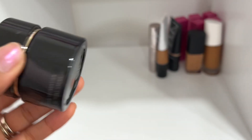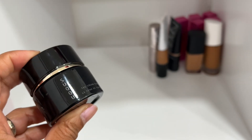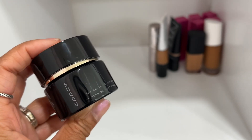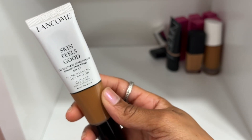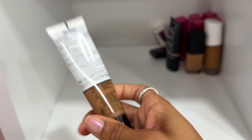Suku's cream foundation in shade 140 — 140 is a really good shade for me so I'm definitely going to keep this one. It reminds me a little bit of the Chantecaille Future Skin Foundation — beautiful on the skin. Highly recommend giving it a try. It also comes with a cute little spatula.